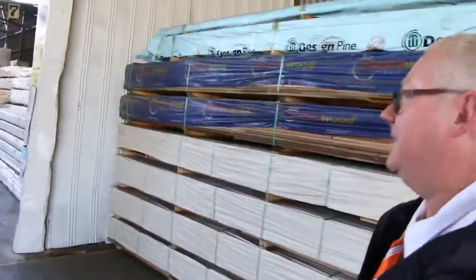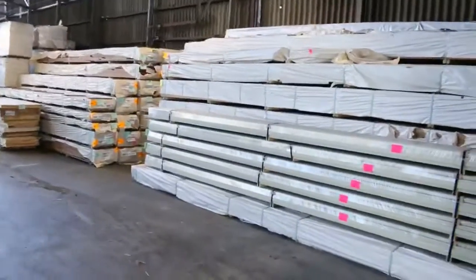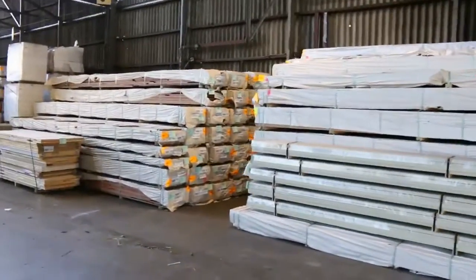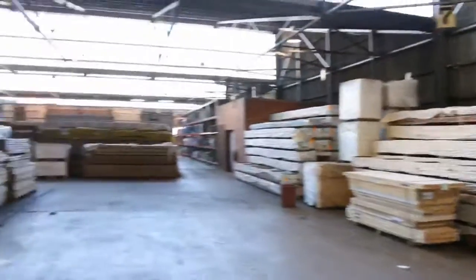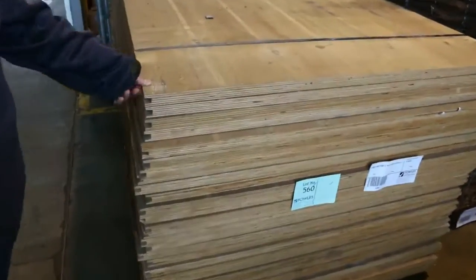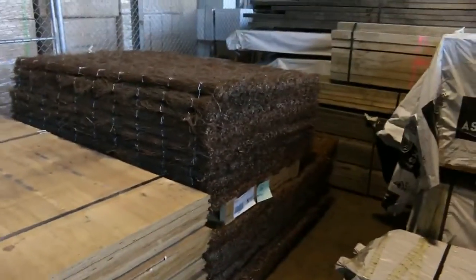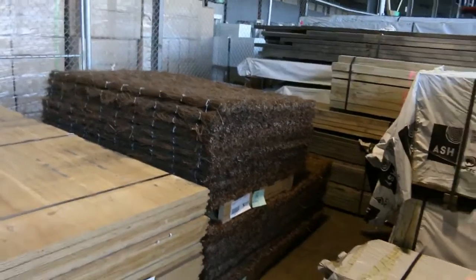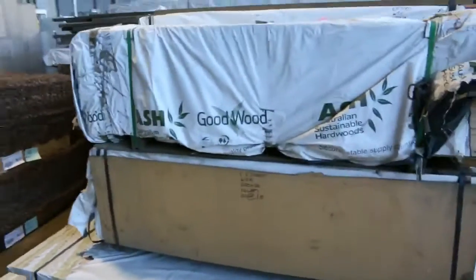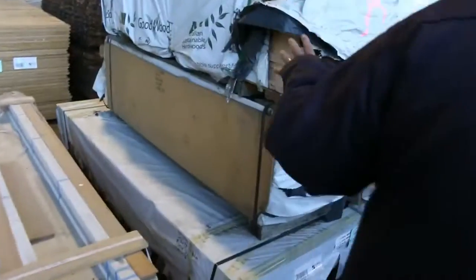Big heaps of decking along the right-hand side. Coming through, there are pallet loads of doors. Over to the left we've got plywood — some tongue and groove plywood sheets, nice big thick ones. There are also a couple of packs of brushwood fencing in two different sizes: 1800 by 12 and 1800 by 1800.